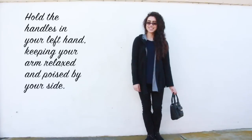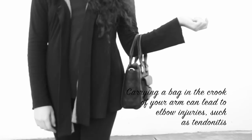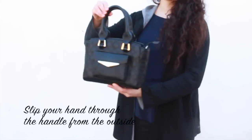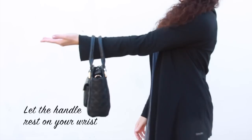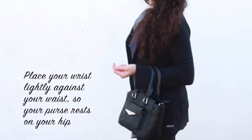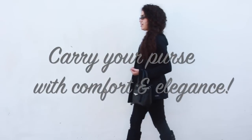You may hold your handbag by its handles with your left arm relaxed by your side to appear poised and elegant. Note that carrying a bag in the crook of your arm may actually cause elbow injuries. For another comfortable and elegant way to carry your purse, slide your hand through the handle and let the handles rest on your wrist. Now turn your palm up and let your fingers relax, then place your wrist lightly against your waist so your purse is resting on your hip. See how simple that was!